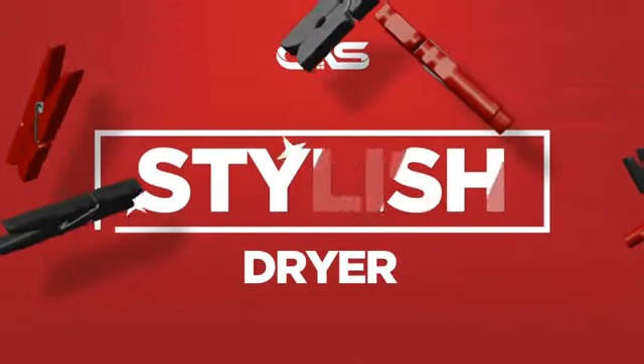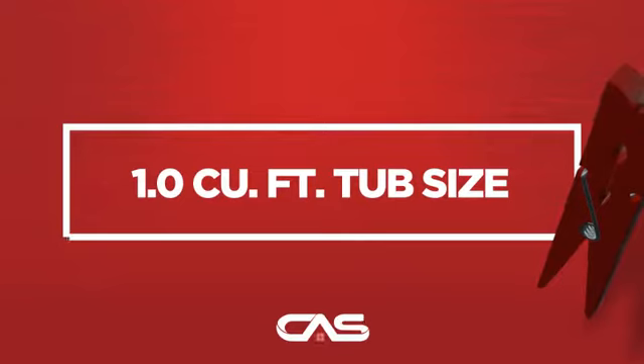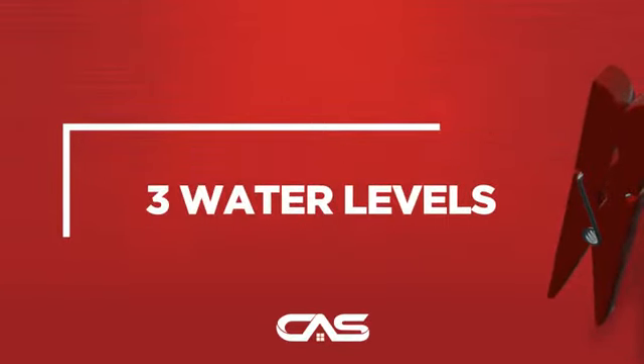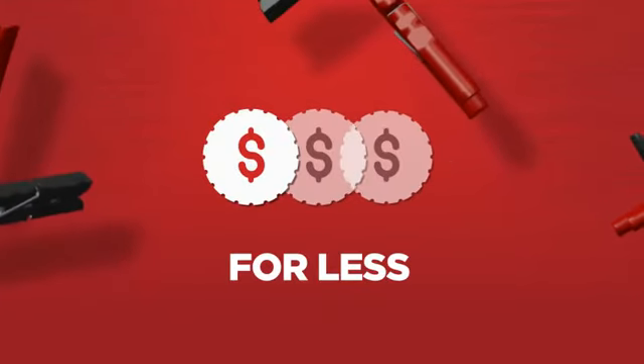Need a stylish dryer? Try this dryer model from Haier. Backed with a full manufacturer warranty, it makes a great dryer for less.